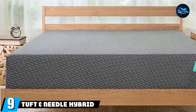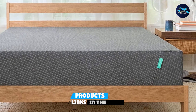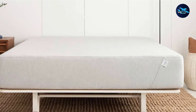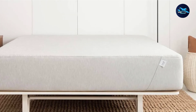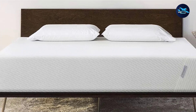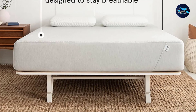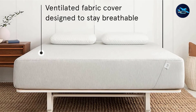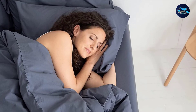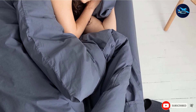Next at number 9, we have the Tuft & Needle Hybrid Mattress. Tuft & Needle's Hybrid Mattress is a durable, cooling option built to suit a wide range of sleepers. It's an innovative bed that gives you exactly what you want in a hybrid with a combination of foam, coils, and a pillow top. After testing it in our sleep lab, we found it to offer great circulation thanks to its breathable foams and innerspring coils. The mattress's construction provides a bouncy surface and excellent durability. The top pillow top layer is infused with conductive graphite and carbon fibers to keep you cool and provide added durability.